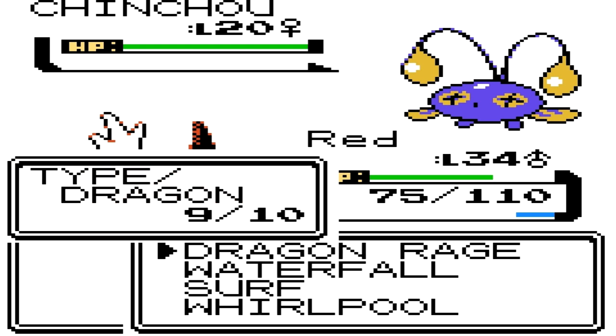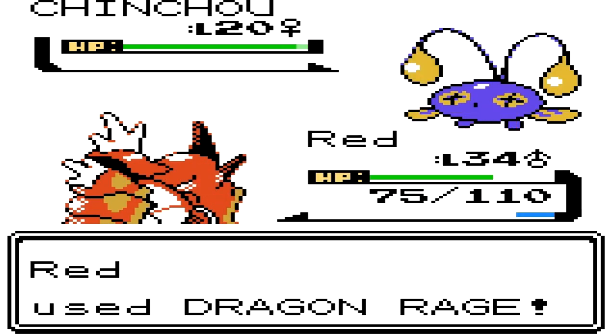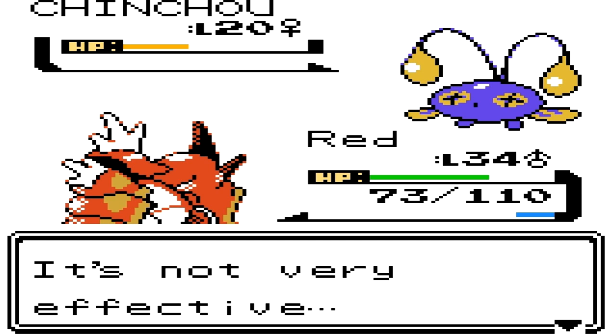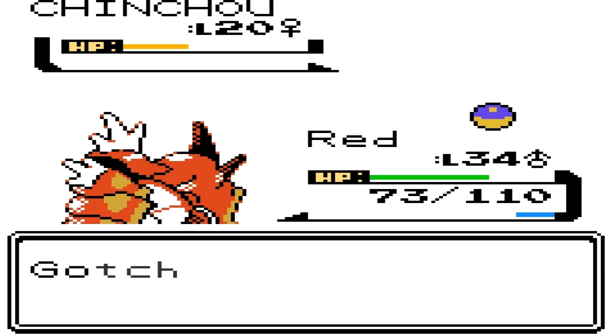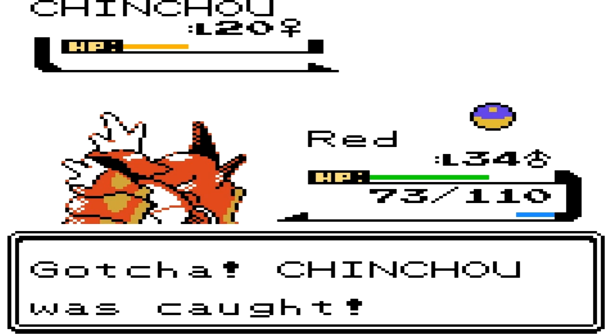I'm gonna guess Dragon Rage will kill it — oh my goodness, I underestimated you Chinchou, I am so sorry. So we're just gonna spam Great Balls... there we go, we caught it! Not that difficult of a Pokémon to catch.